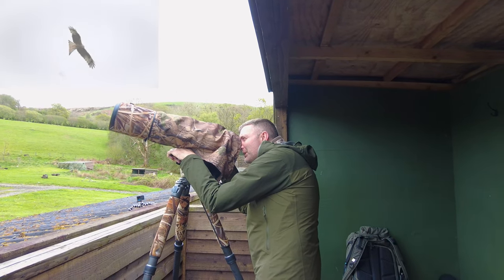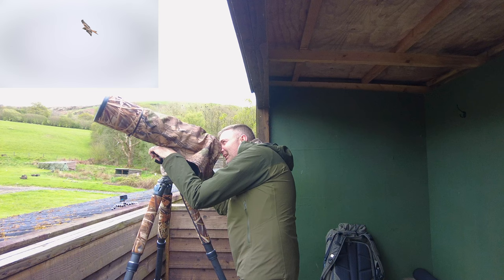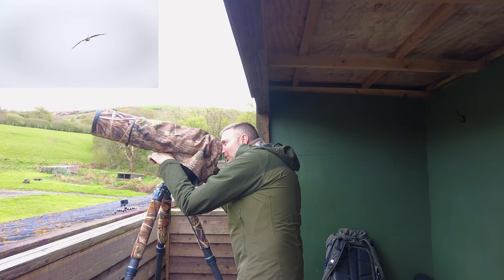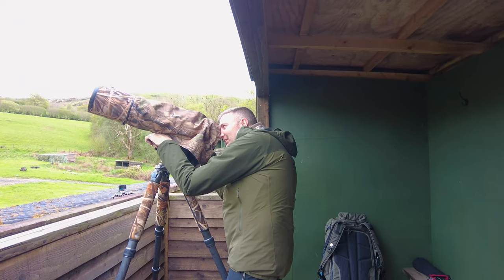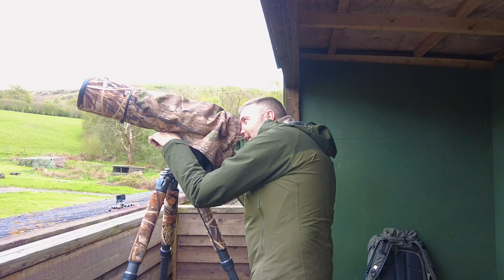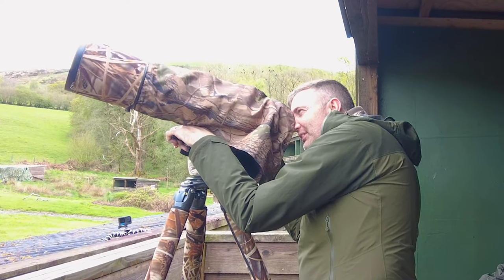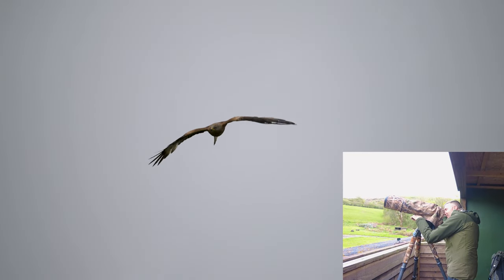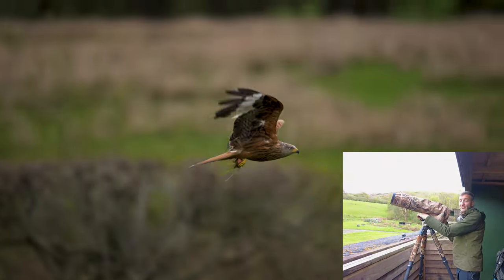What I'm doing here is picking out a subject and then tracking it, resisting the temptation to deviate when all the rest of the action is taking place — just keeping on tracking. The hope is that as I follow this bird, eventually it dives, and that's how you get the shot.